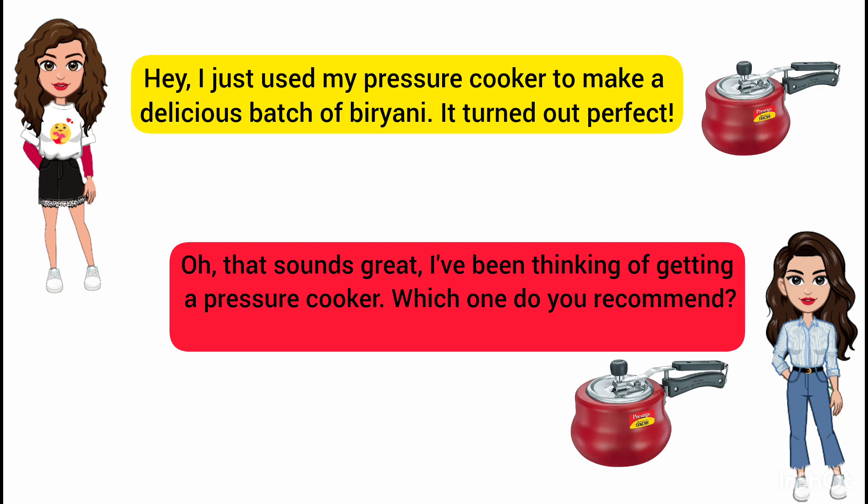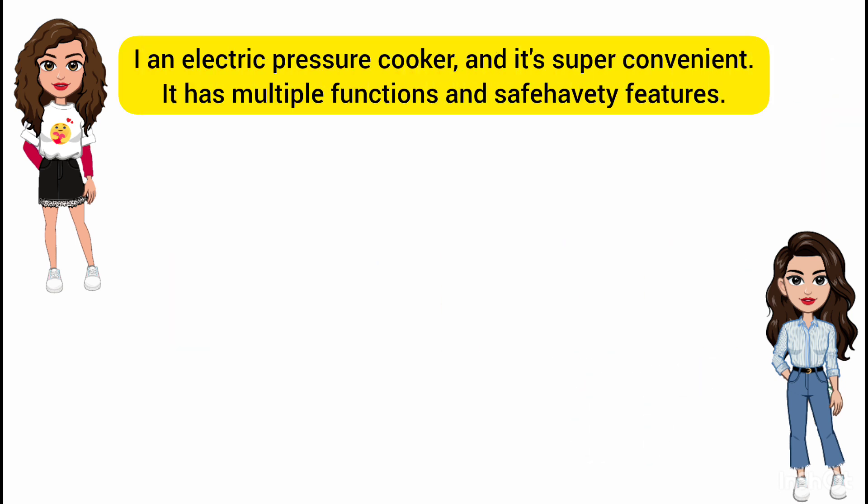Oh, that sounds great. I've been thinking of getting a pressure cooker. Which one do you recommend? I have an electric pressure cooker and it's super convenient. It has multiple functions and safety features.